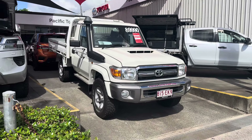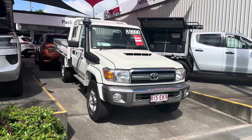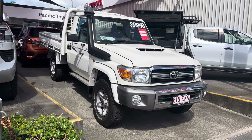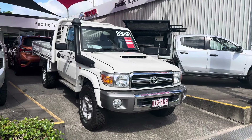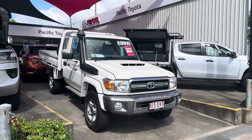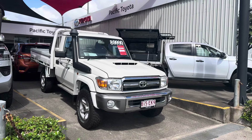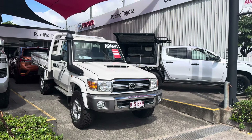Good morning Lisa, it's Kerry here from Pacific Toyota Lexus. Thank you very much for your inquiry on our 2022 Toyota Land Cruiser GXL cab chassis that we actually have in stock here. It's done 39,000km. I'm just going to go through the interior and exterior of the motor vehicle, through the wheel arches, tyres, and the chassis, just to make sure there's no big dents or anything. If there's any imperfections on the vehicle I definitely want to point them out and be very honest with you.